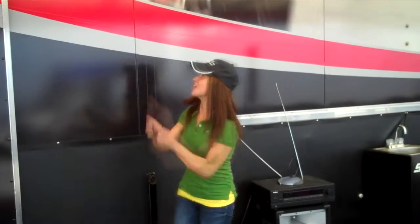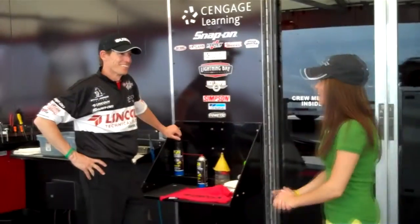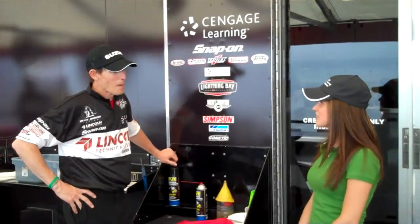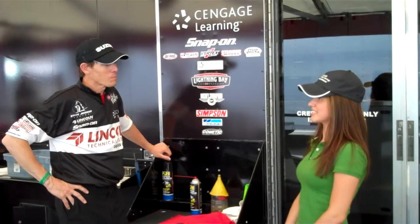Hi everybody, I'm here at the drag races today with this guy. Let's go over and ask him some questions. Easy, what's it going? Super duper! So what I have to tell is we'd like to go 200 miles an hour in 6 seconds.